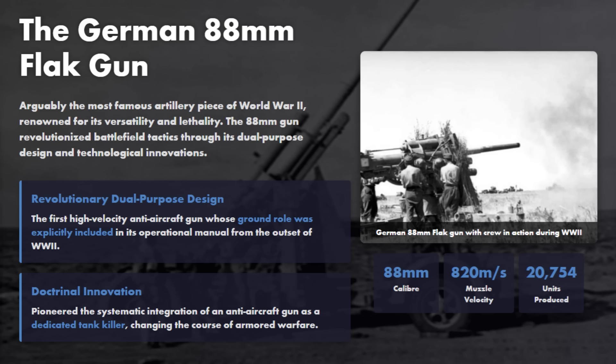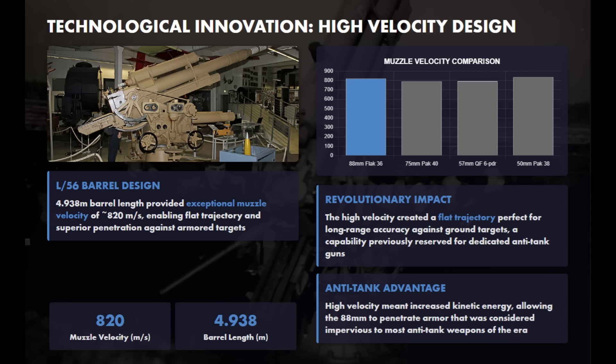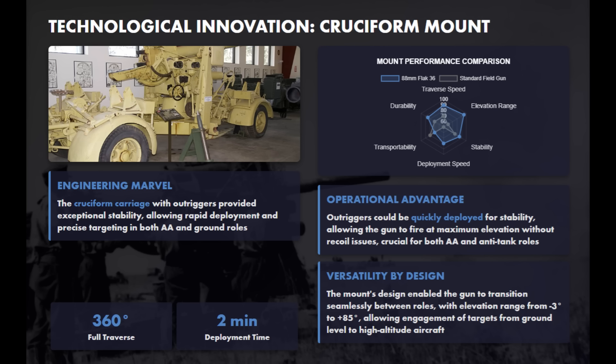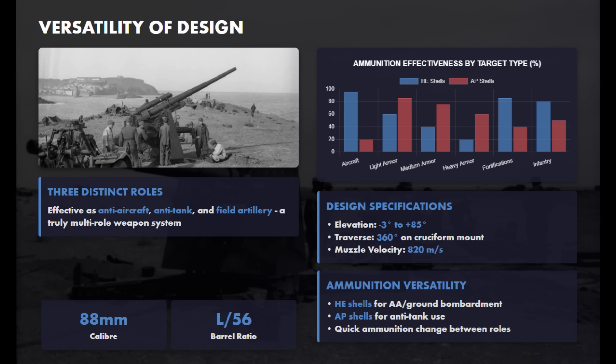The German 88mm flak gun was arguably World War II's most famous artillery piece, renowned for its versatility. It featured a revolutionary dual-purpose design effective against both air and ground targets. Its high-velocity rounds stemmed from the long L/56 barrel, which ensured a flat trajectory, granting exceptional long-range accuracy and the kinetic energy needed to penetrate heavily armored targets. The 88mm dual-purpose gun provided commanders with the flexibility to rapidly redeploy guns from anti-aircraft defense to potent ground combat roles. Its innovative cruciform mount provided a stable platform with a 360-degree traverse and rapid two-minute deployment. As a truly multi-role weapon system, the 88's design allowed it to excel in anti-aircraft, anti-tank, and field artillery roles, supported by ammunition for different types of targets.